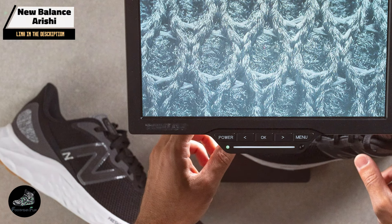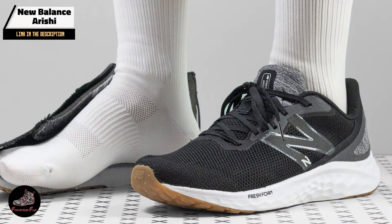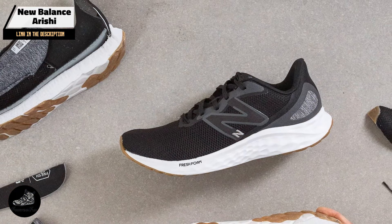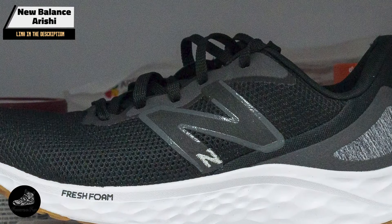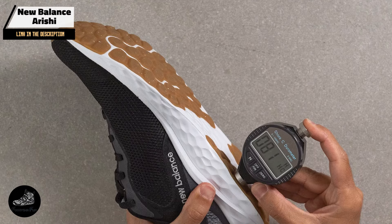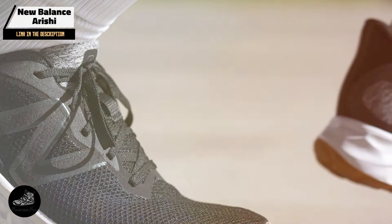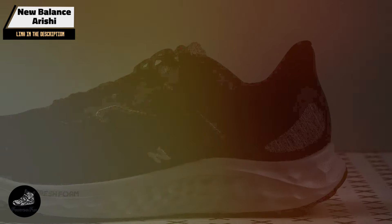Perfect for everyday running and casual exercise, the Arishi provides a comfortable and cushioned ride. The Fresh Foam midsole ensures that your feet stay comfortable during long runs, while the flexible upper allows for natural foot movement, making it a versatile choice for various activities. The Arishi is designed for ease of use, offering a secure fit that accommodates different foot shapes. Its lightweight nature and breathable upper make it suitable for both hot and cold weather running. Whether you're a beginner or an experienced runner, the Arishi offers practicality and comfort.